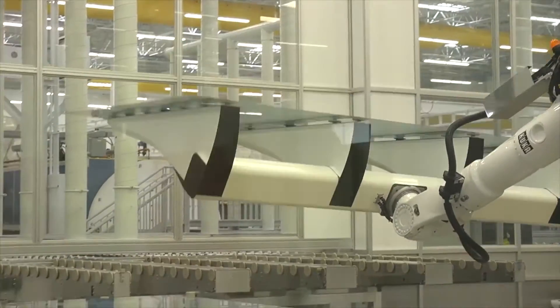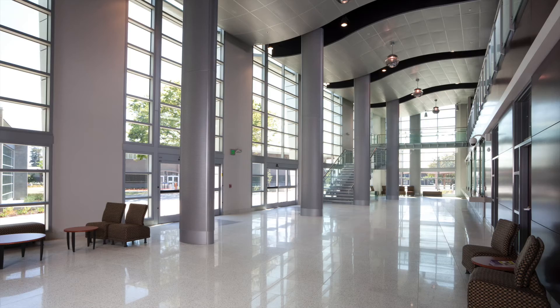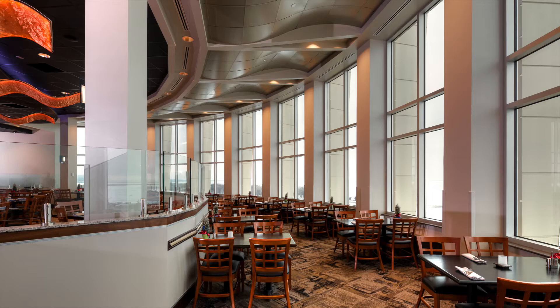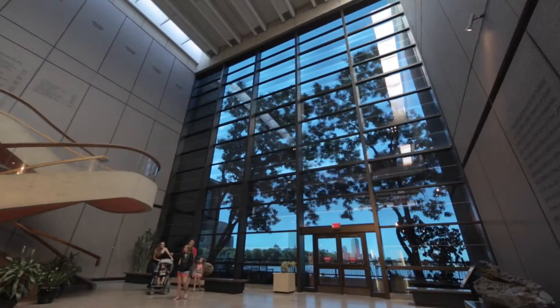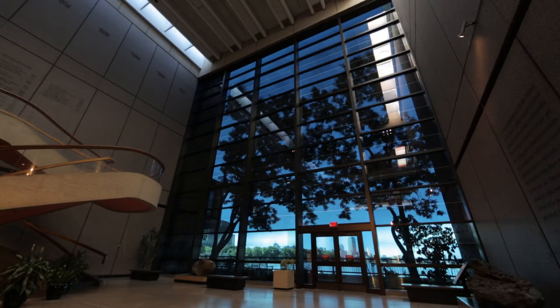Created using the most advanced dynamic glass technologies, SageGlass improves the human experience in the built environment. At the Museum of Science, visitors see and feel for themselves the power that technology like SageGlass has to transform the world around them.